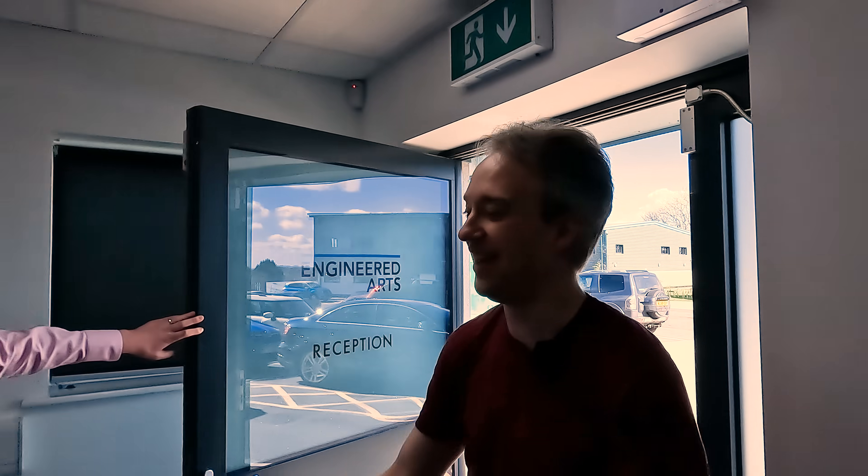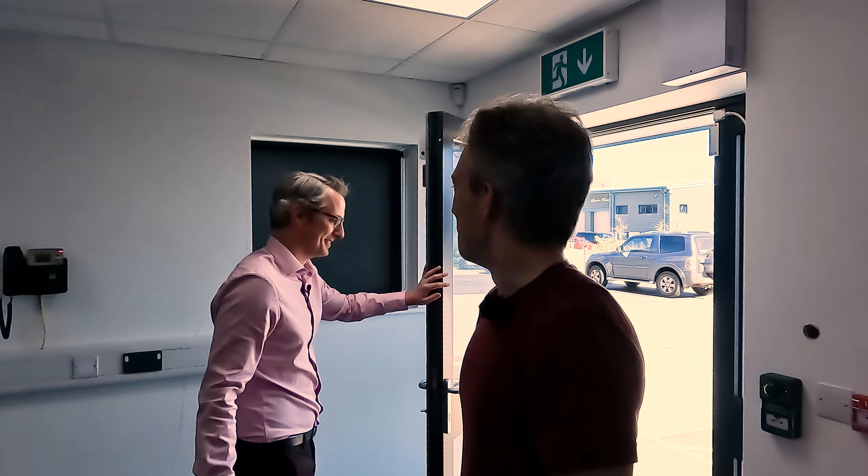Hello. How are you doing? Good thanks. Bit nervous. Are you ready for this? Honestly, I don't know how I feel about this. I really don't. It's through there on the right? It's through here — go ahead. You first. Okay.